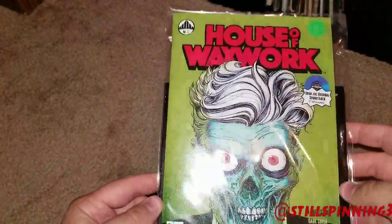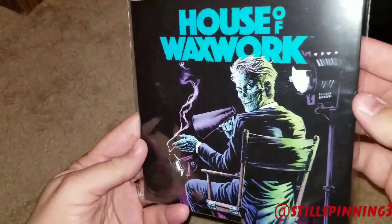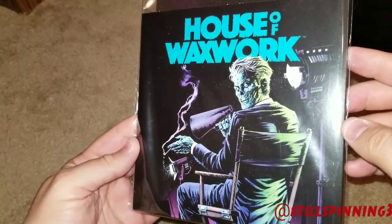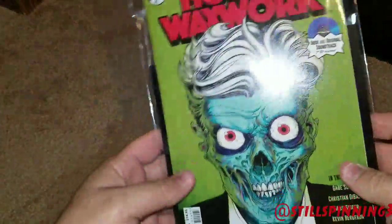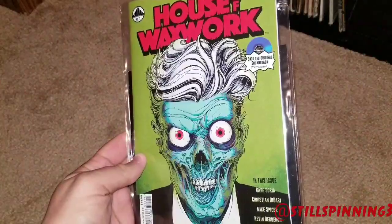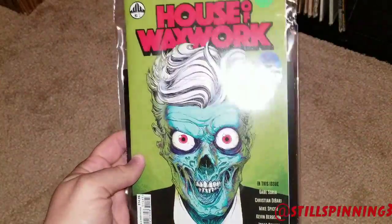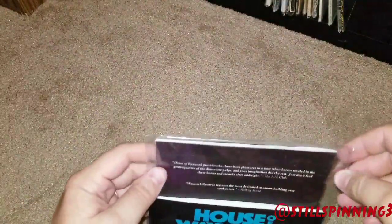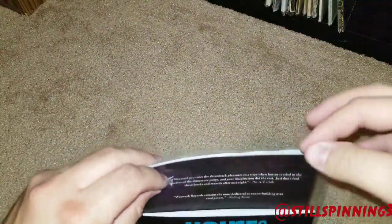But they recently announced that they were doing a comic book, which is what this is. You buy the comic book and you get a seven-inch with an original soundtrack on it. I thought this was a really awesome idea — any horror fans should check it out. If you haven't heard of Waxwork, absolutely go check it out. I'll put the link in the description below.